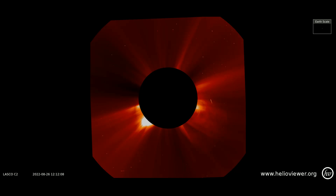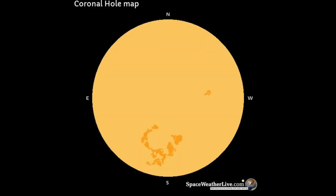Using this LASCO C2 filter, two CMEs can be observed erupting on the right side of the Sun. This coronal hole map shows a large hole on the southern side of the Sun, which is Earth-facing.